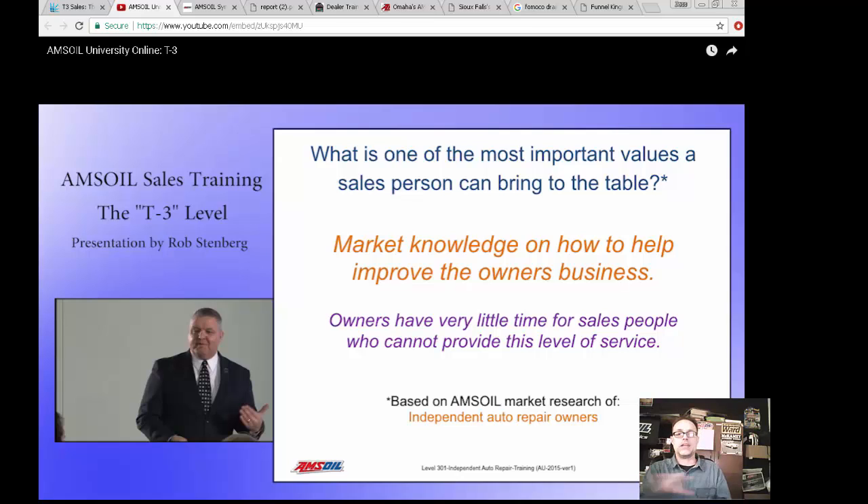Tomorrow I'm going to do a video on trade show booths, so stay tuned for that. The purpose of this newsletter is I wanted to share a bunch of useful Word docs and some things that you can print out for your customers.